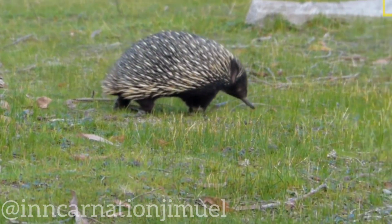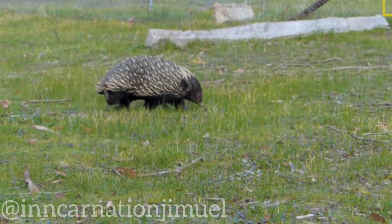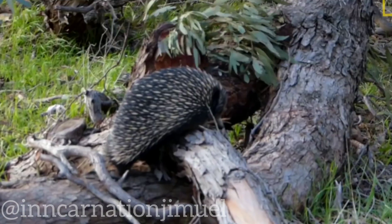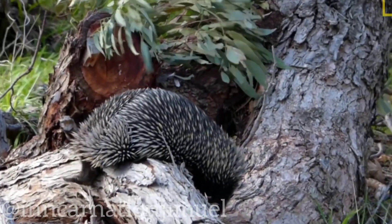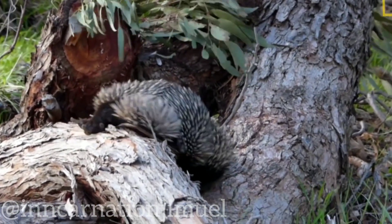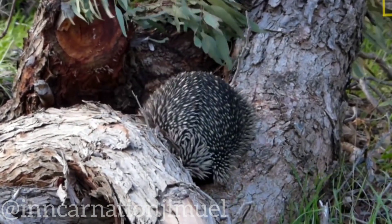It's also worth noting that echidnas are one of the few mammals that have a completely different reproductive system from other placental mammals. For example, while most mammals have a placenta that nourishes the developing fetus, echidnas lay eggs, which they then incubate in a pouch.